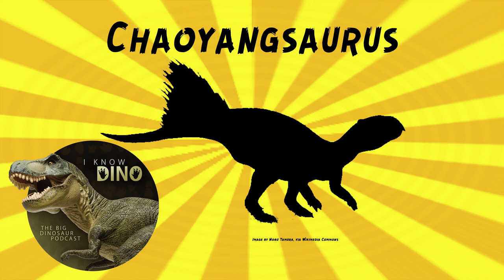It did have five specific unique features, which is why it got its own name, including the jugal bone on the cheek having a smooth surface on the boss. It's part of the family Chaoyangsoridae, which are some of the earliest known Marginocephalians — a clade that includes Pachycephalosauria and Ceratopsia.